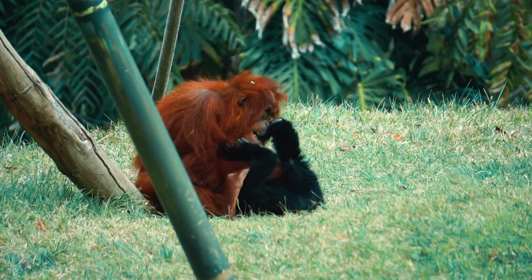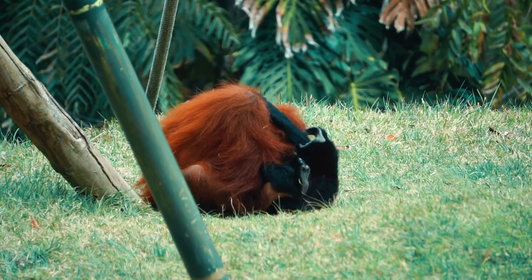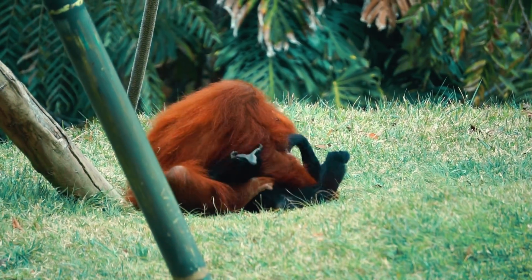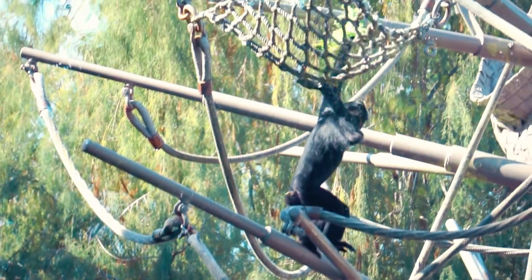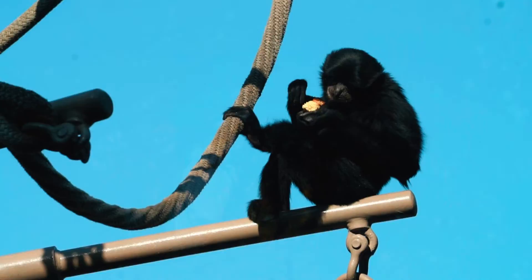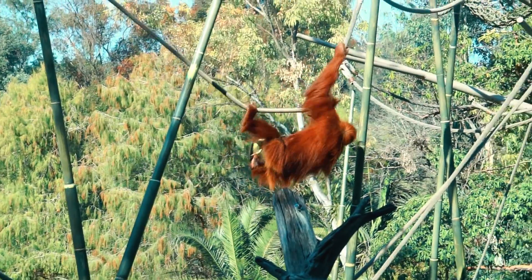In 2021, she was also among the first nonhumans to receive the COVID-19 vaccine. Karen is the subject of a book entitled Karen's Heart: The True Story of a Brave Baby Orangutan. She has become a favorite among zoo visitors and is described as being stubborn and willful and likes to roll rather than walk.